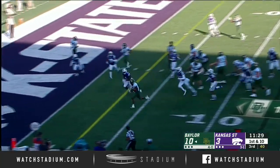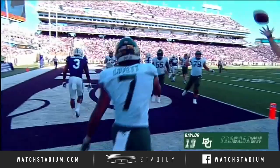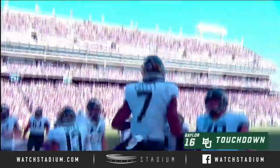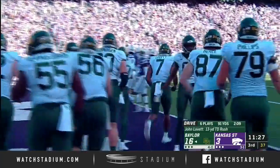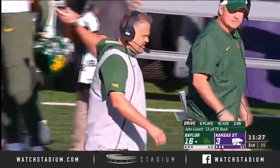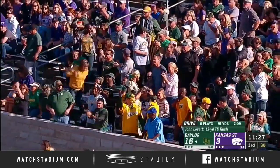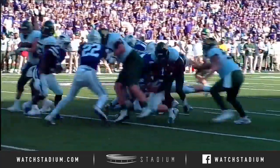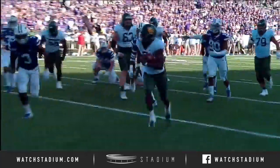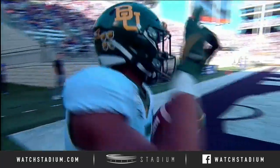Some good chunk plays here for Baylor. First down. He'll run it up the middle and a broken tackle — Lovett into the end zone. Touchdown, Bears. Impressive drive for Baylor, and they cap it off. 13 yards on that run for John, his second rushing touchdown of the year, by the center and the left guard getting some big blocks. John Lovett gets an opportunity to spring one. Nice drive by Baylor.